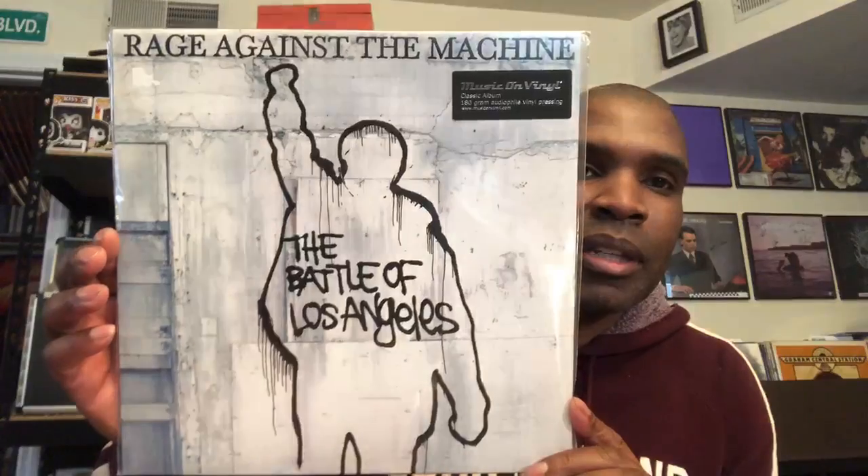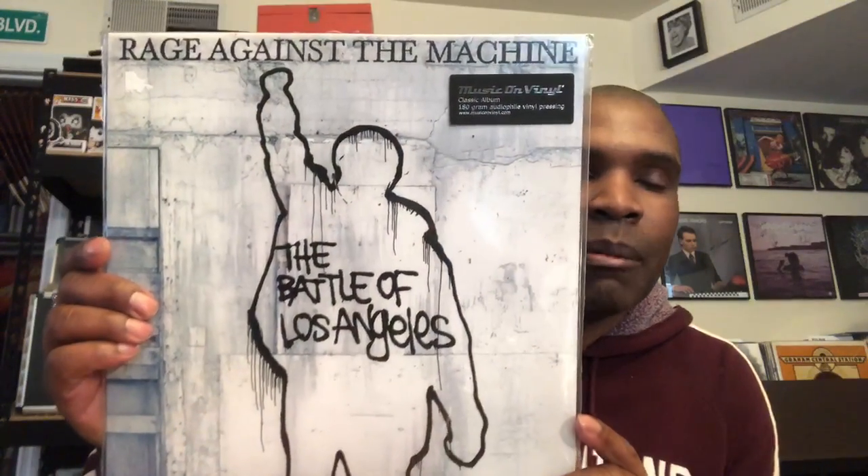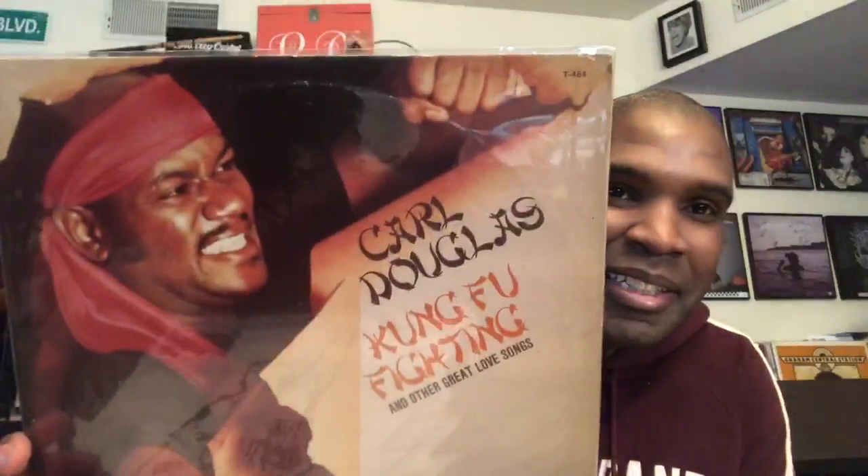Next, Rage Against the Machine — another kind of classic, legendary album cover there. Battle of Los Angeles. And then Carl Douglas — Kung Fu Fighting. Got a couple nice tight clenched fists there, and of course everyone remembers the song Kung Fu Fighting.